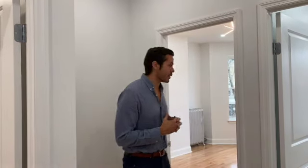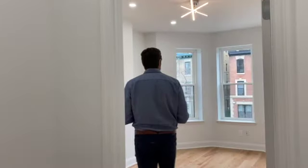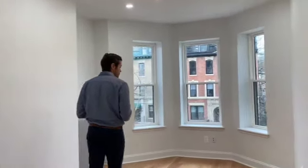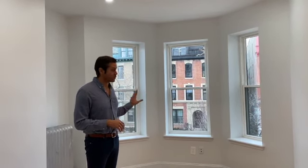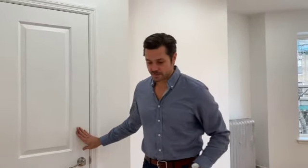Welcome to the top floor, where we have four bedrooms and two full bathrooms. High ceilings and mini split systems for the AC and heating as well. Very large, spacious bedroom here, facing onto a quiet street with three windows up front. We also have a closet and a mini split system.